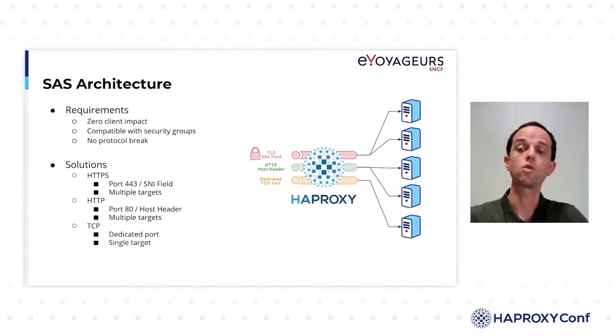For TLS exchanges, we configured a shared TLS frontend for all our exchanges that listens on port 443, and it redirects to the right target according to the SNI field. For HTTP exchanges, the principle is the same as for TLS, except that it is based on the host header — we have an entry point on port 80 which redirects to several destinations. Finally, for exchanges not compatible with the two previous configurations, we set up dedicated ports that only forward calls to a destination without analyzing the content of the flow.